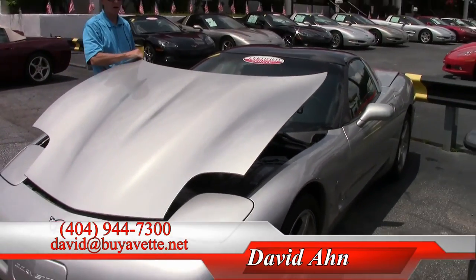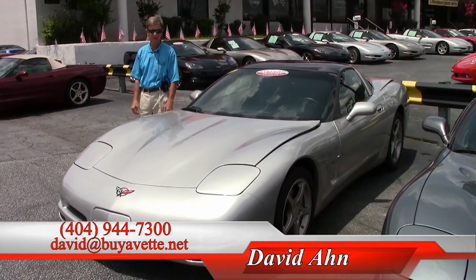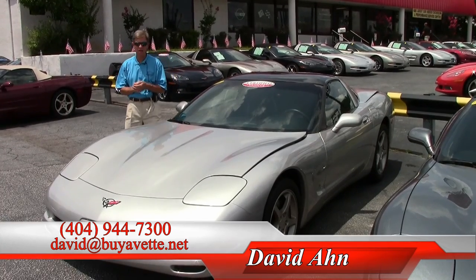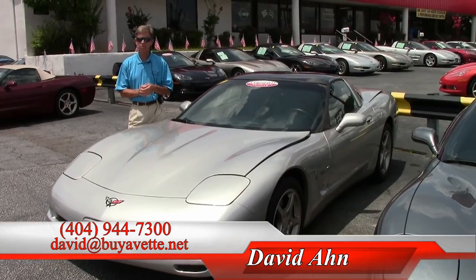Just one example of over 100 Corvettes always in stock here at Buy-A-Vette. We've been in business 23 years. If you're thinking about a Corvette, call me and ask for David — Buy-A-Vette, Atlanta, Georgia. Thanks a lot.